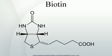D-biotin is a cofactor responsible for carbon dioxide transfer in several carboxylase enzymes: Acetyl-CoA carboxylase alpha, Acetyl-CoA carboxylase beta, Methylcrotonyl-CoA carboxylase, Propionyl-CoA carboxylase, and Pyruvate carboxylase. Biotin is important in fatty acid synthesis, branched-chain amino acid catabolism, and gluconeogenesis. It covalently attaches to the epsilon amino group of specific lysine residues in these carboxylases.